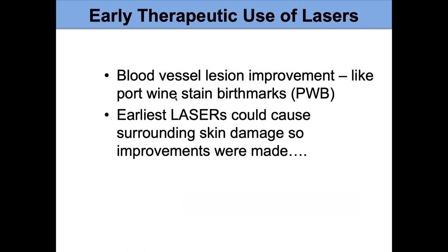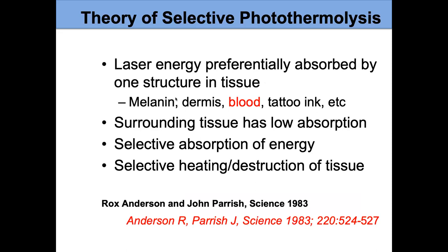Early on, an argon laser was developed for treatment of port wine birthmarks. But even though these were lasers, they were still causing damage to the skin because we hadn't learned to use them as well. Rox Anderson at the Wellman Laboratories in Boston, with John Parrish, came up with the theory of selective photothermalysis, which made our lasers much more powerful tools.